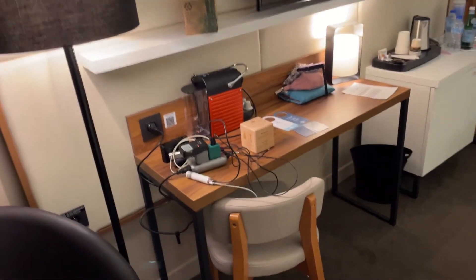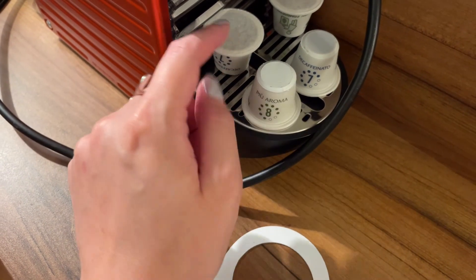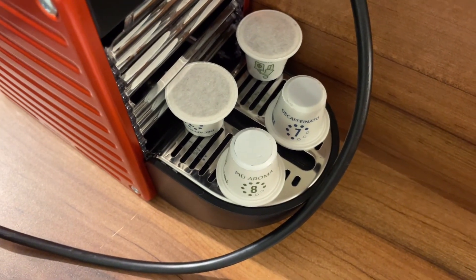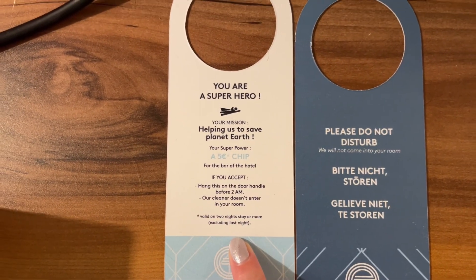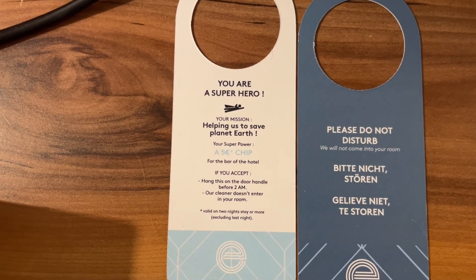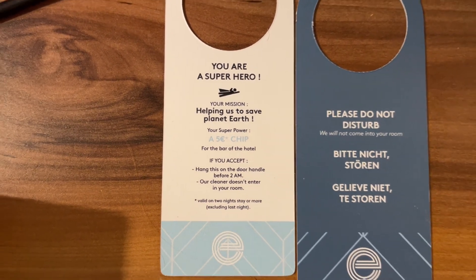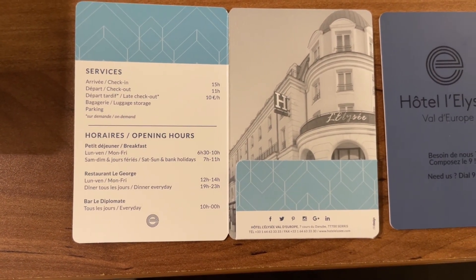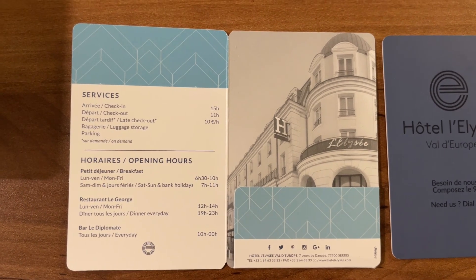Turning around under the TV, we have this desk working area. Here is your coffee maker — it's a Crooks, a sort of fake Nespresso — and it came with four pods: I think these are normal coffee and these are decaffeinated. On the desk, they provided two door hangers: the first is for if you're staying two nights or more, you hang it on your door to decline housekeeping and receive a five-euro chip credit for the bar. The other is just your standard do not disturb sign. The hotel key sleeve has services and opening hours for breakfast, the restaurant, and the bar — notably open from 10am to midnight.